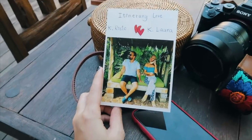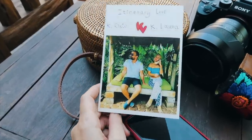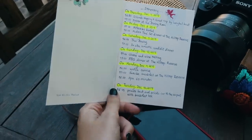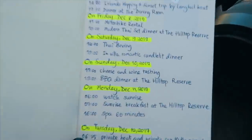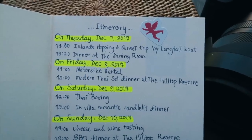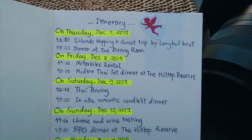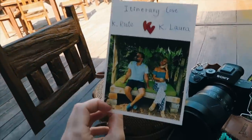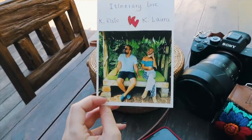Mirad lo que nos acaba de dar Annie, que es la chica que está pendiente de todo lo que hacemos, las actividades. Nos ha hecho el itinerario con todo lo que vamos a hacer. Hoy estamos a Thursday y vamos a la isla y a ver el sunset con el long tail boat. ¡Qué guay, me encanta! Se lo ha currado mucho.